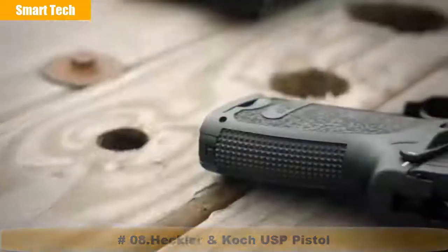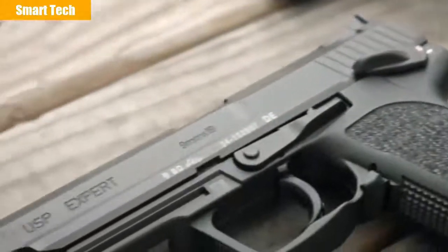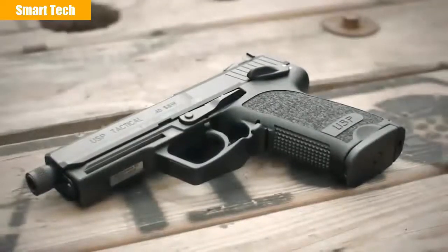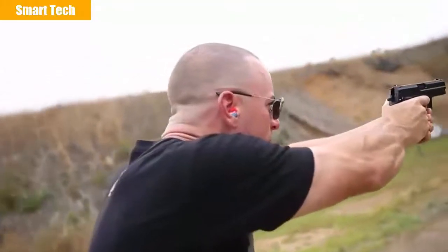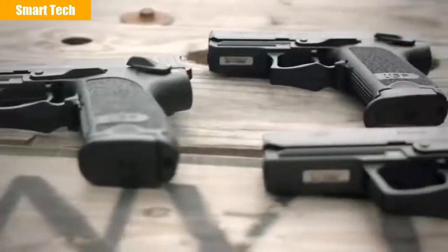The competitive shooter's demand for the USP Expert or Long Slide model is now once again available in limited numbers. There's also a tactical version with an extended threaded barrel capable of suppressor use. Different trigger variants of the USP include the LEM version as well as the traditional double-action variant, and an ambidextrous thumb safety is offered on both variants.